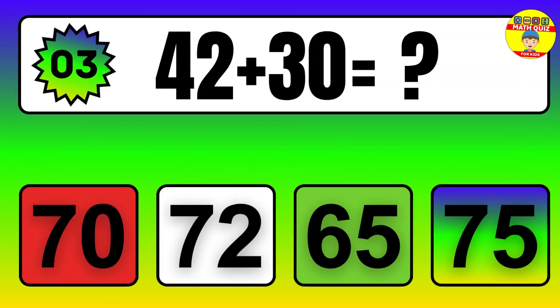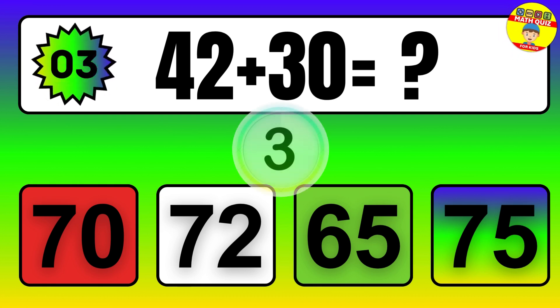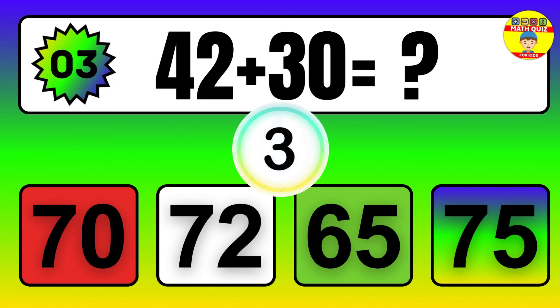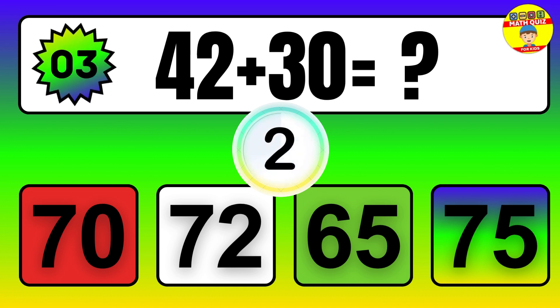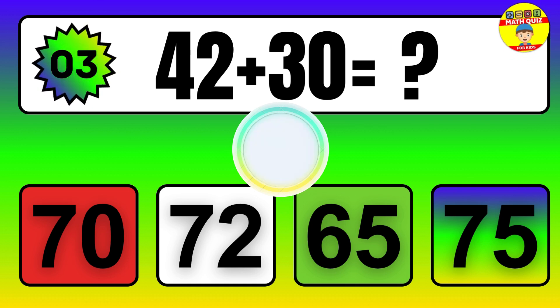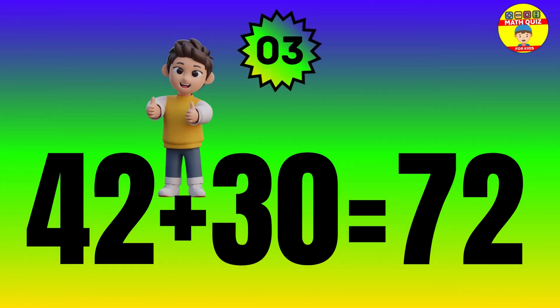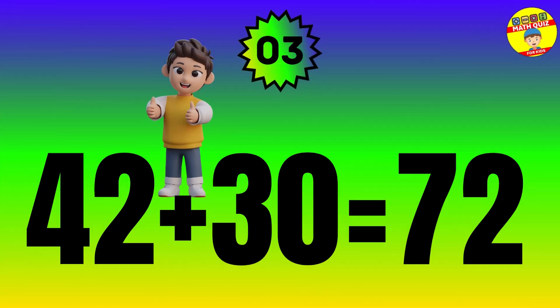Question. 42 plus 30 equals what? The answer is 42 plus 30 equals 72.